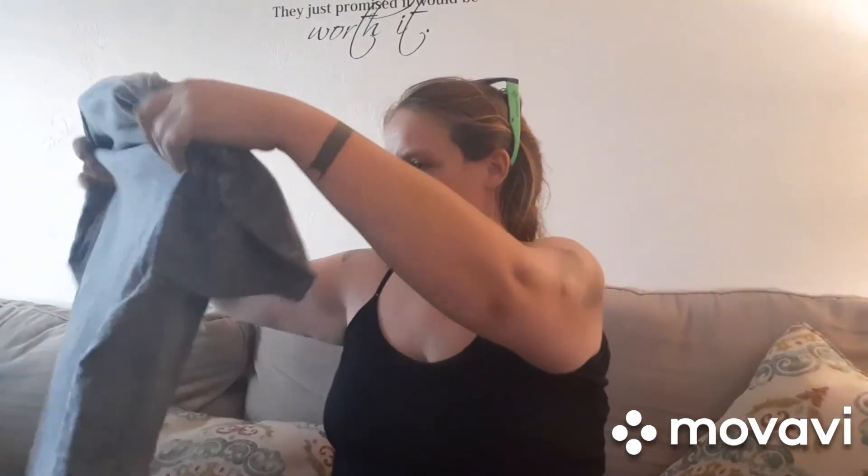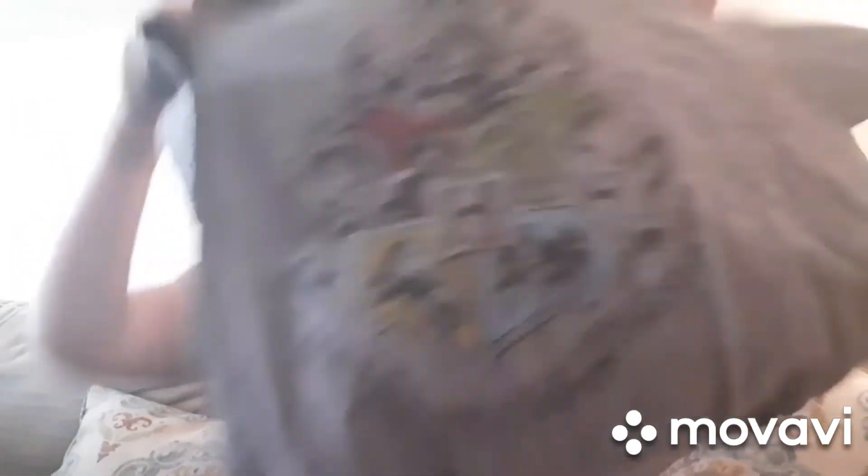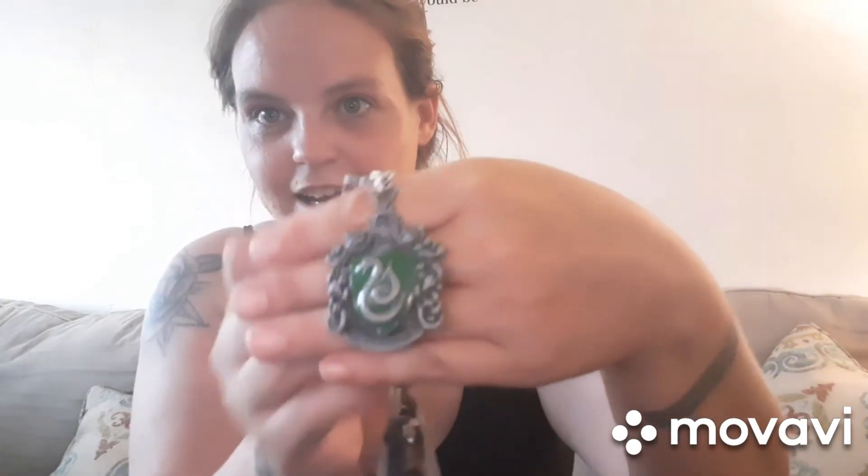And then I found this little score — it's a Harry Potter shirt! It says 'Draco Dormiens Nunquam Titillandus.' Yes — I'm from Slytherin of course. Let me grab my keys and show you: I have my Call of Duty lanyard and then I have this Slytherin keychain on there — it's really heavy.